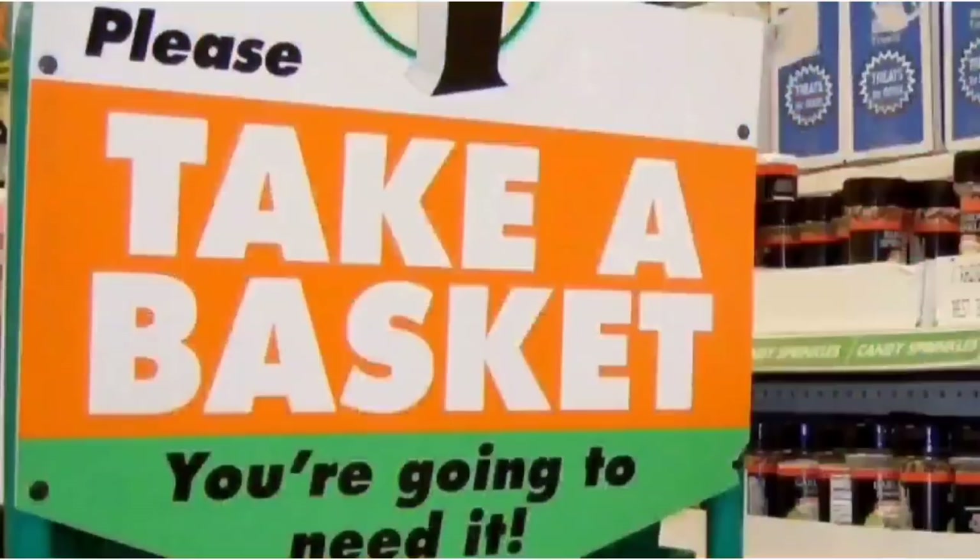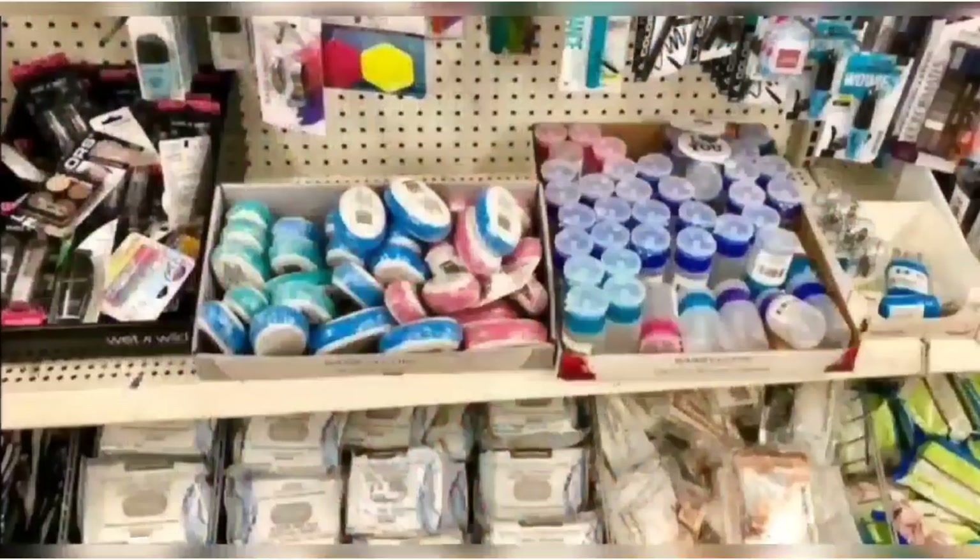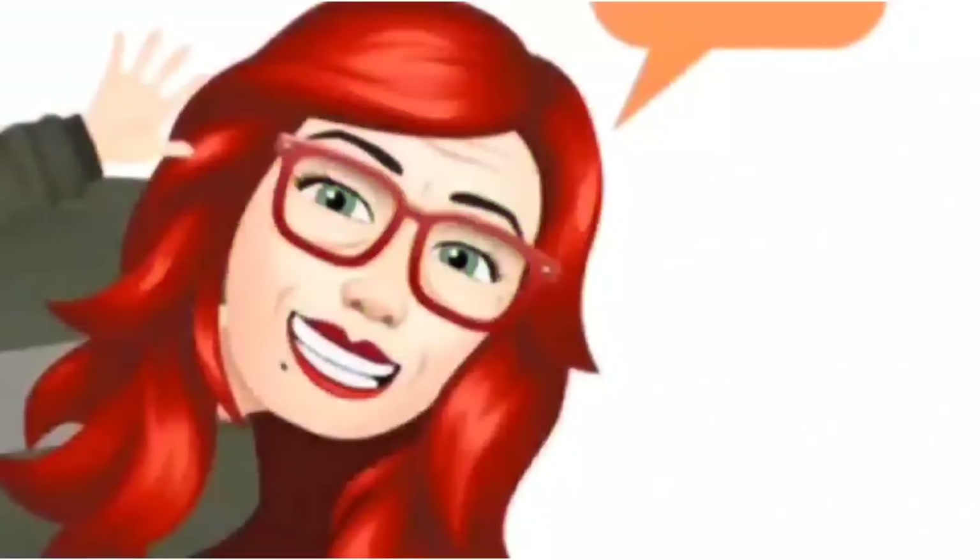We're shopping! Hey Dollar Tree-stas, guess where we're going today? You guessed it, we're going to the Dollar Tree.